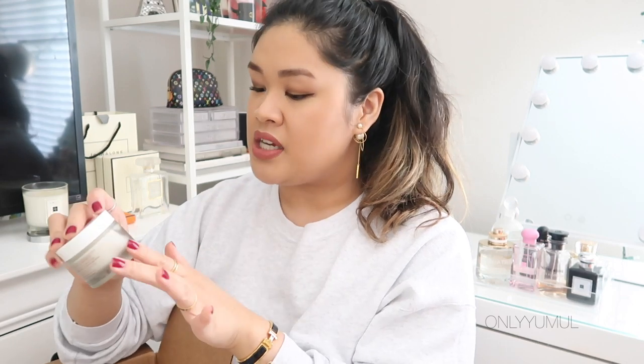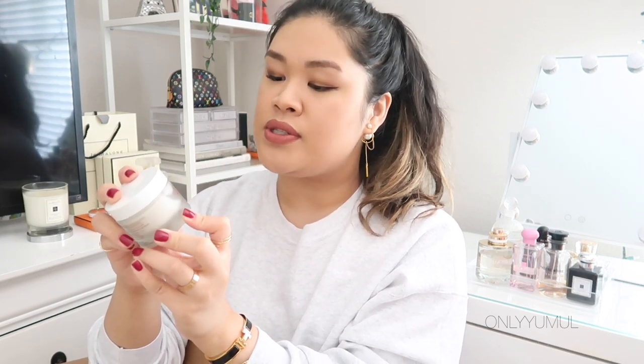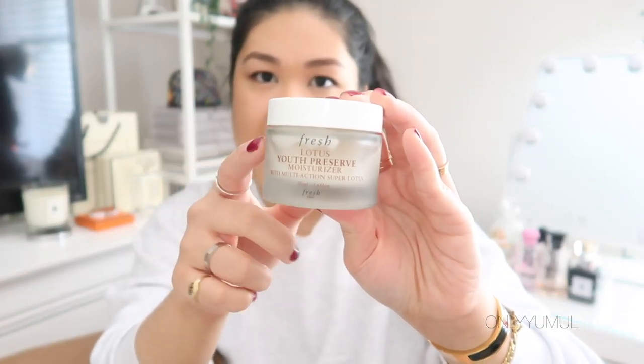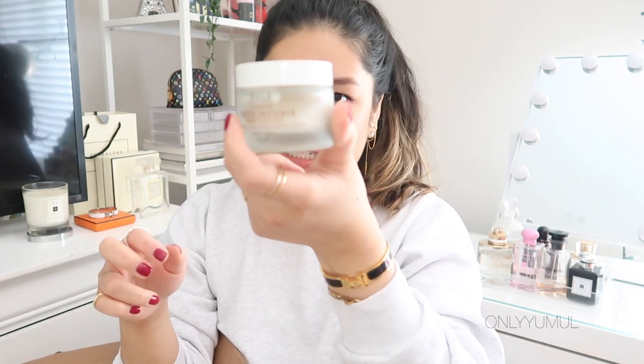Now on to skincare. The first item I should show you is one I already cracked open because I had barely a dip left in my old one — it's the Fresh Lotus Youth Preserve Moisturizer. This has quickly become my favorite moisturizer over the past six months. It's so rich and creamy and smells amazing. I always look forward to it when I run out.